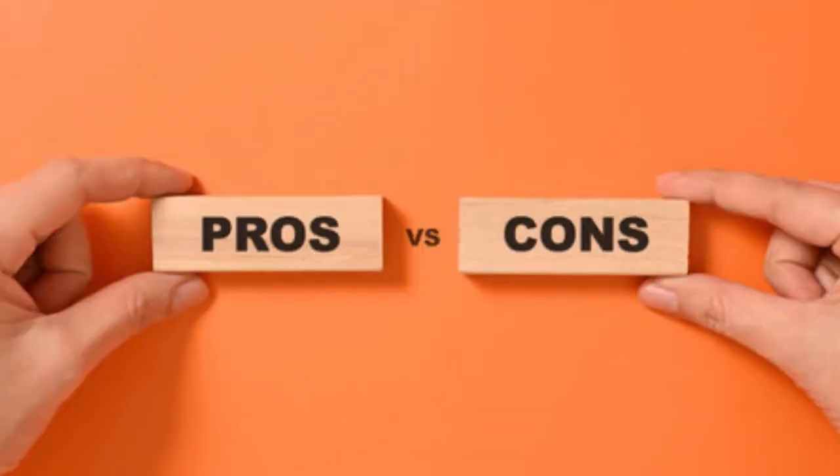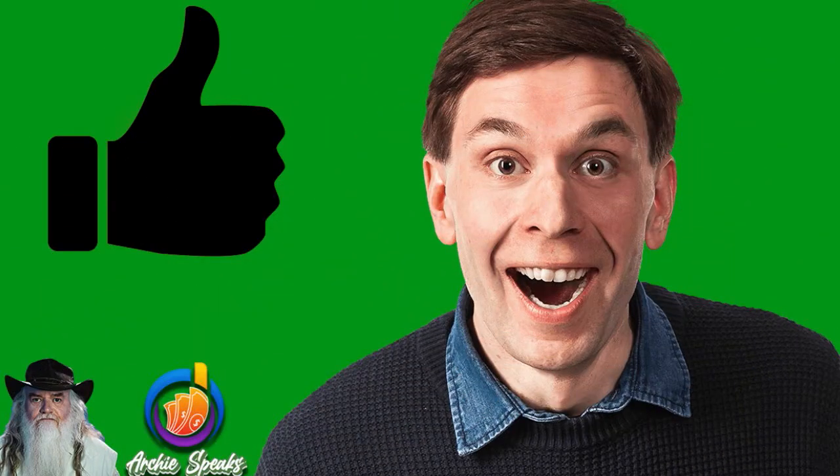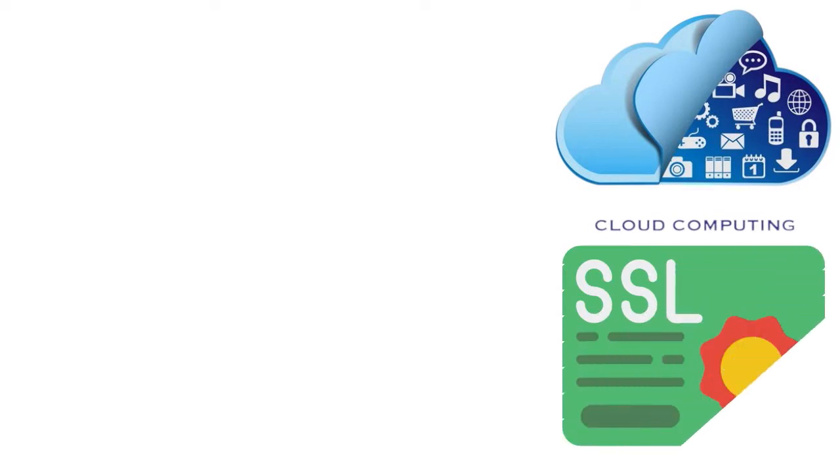Let's talk about the pros and cons of IONOS, because everything has pros and cons — nobody's perfect. Starting with the pros: you have low-cost intro rates as low as $1 per month, unlimited storage for business and expert plans, a fast website load speed, and a free wildcard SSL certificate.